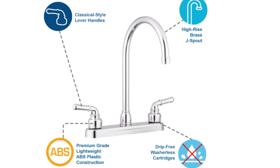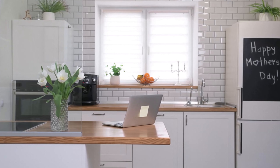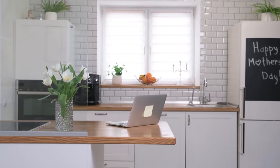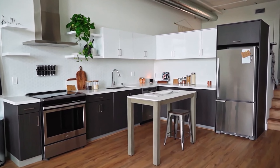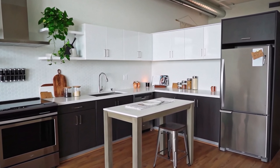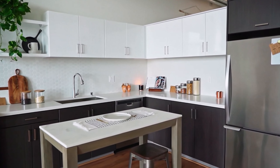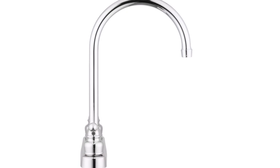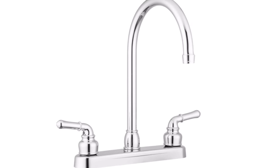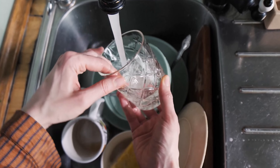Here are some additional features to consider: the faucet has a flow rate of 2.2 gallons per minute (GPM), which is the maximum flow rate allowed by the EPA. The faucet is lead-free, so you can be sure that your water is safe to drink. It is also available in a variety of finishes so you can choose one that matches your kitchen decor.